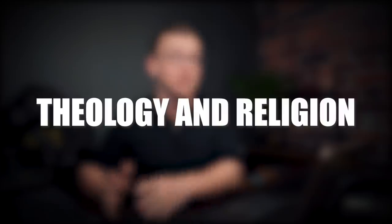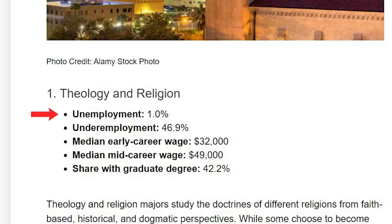Number one on the list came as a surprise to me, but when I looked into it it made total sense — and that is theology and religion. The unemployment rate for this one is 1%, extremely low. However, the underemployment rate is 46.9%, on the higher side, and the share of people who have a graduate-level degree is 42%, which is also pretty high. So people who graduate with this degree are very likely to get a job, but a lot of the time it's not going to have anything to do with what they actually studied, and they'll often have to go back to school in order to get a job.